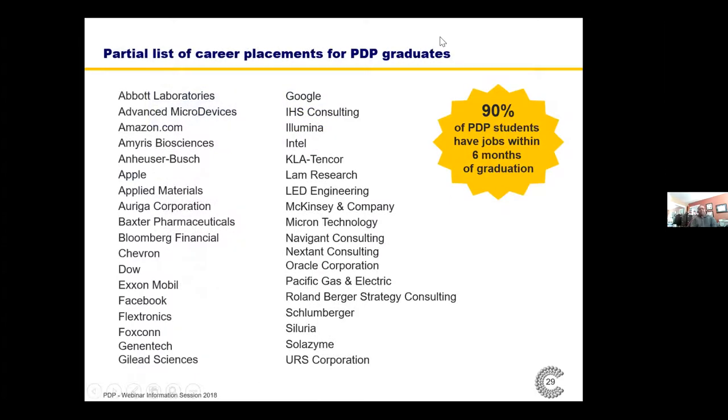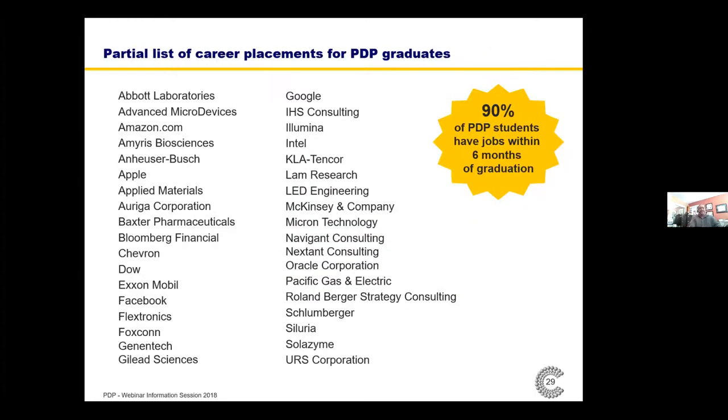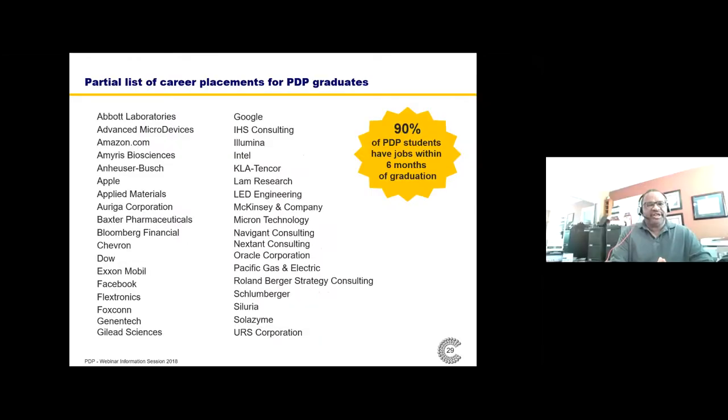Here is a partial list of placements of PDP graduate students. You'll notice companies typical for chemical engineers and chemists, but some that are not so typical — like Amazon, Bloomberg Financial, Facebook, Flextronics, Foxconn, and consulting companies like McKinsey and Company, Navigant Consulting, and Nexen Consulting. We really do open up a range of opportunities not available to the typical graduate in the chemical sciences.